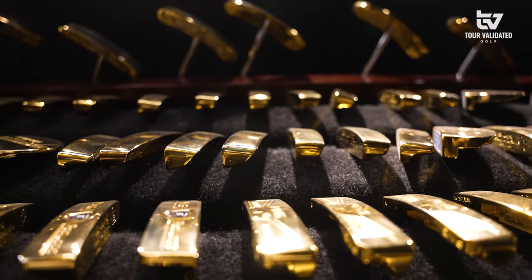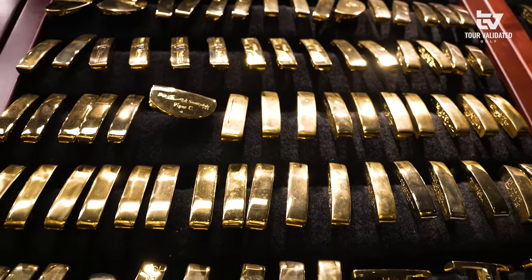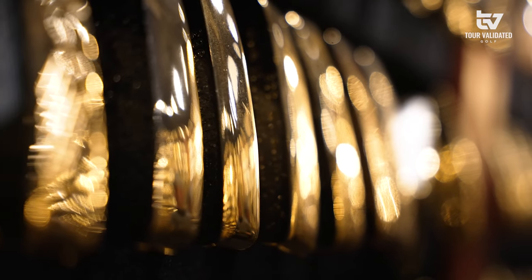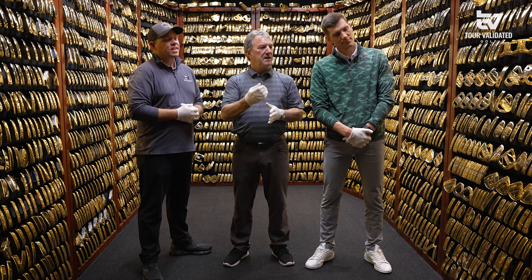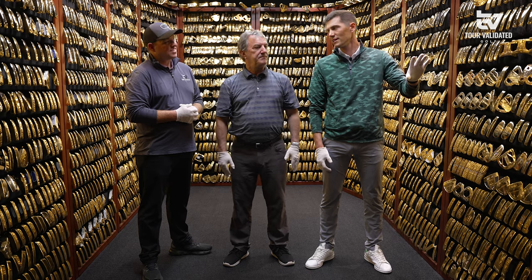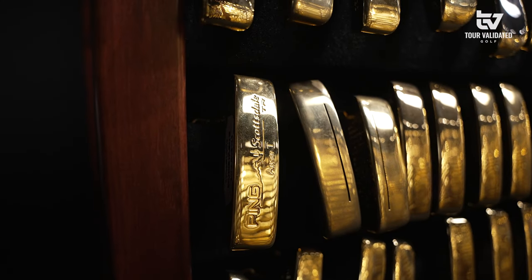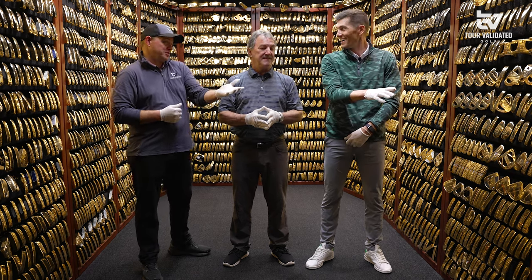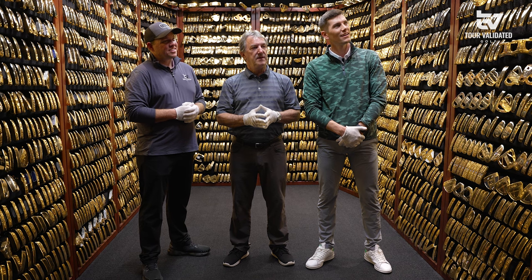Looking around, there are so many different putters — how are they organized? They're organized alphabetically all the way around, and then this last rack here, those are all the major championship wins. We call those out to make it a little easier for guests to thumb through and see what they can find. I'm noticing with major winners there are a lot of blades, a lot of Ansers. It was a very popular putter and continues to be very popular today. Looks like if you want to win a major, you might have to play a blade — there are some mallets in there, but as a rule there are a lot of blades.